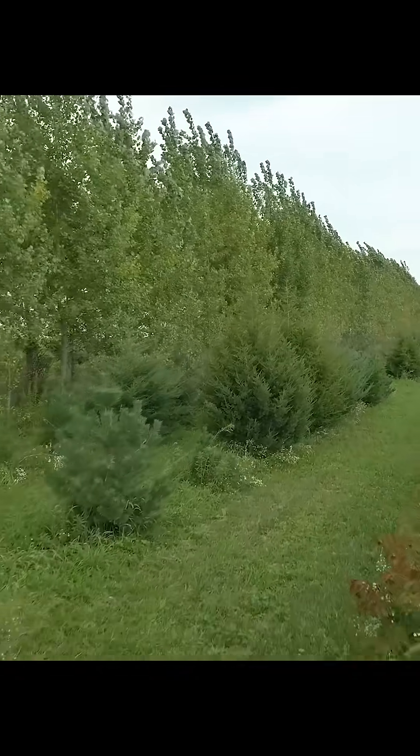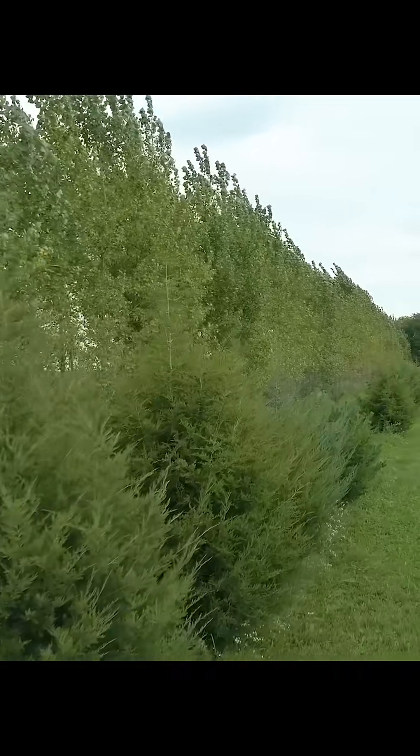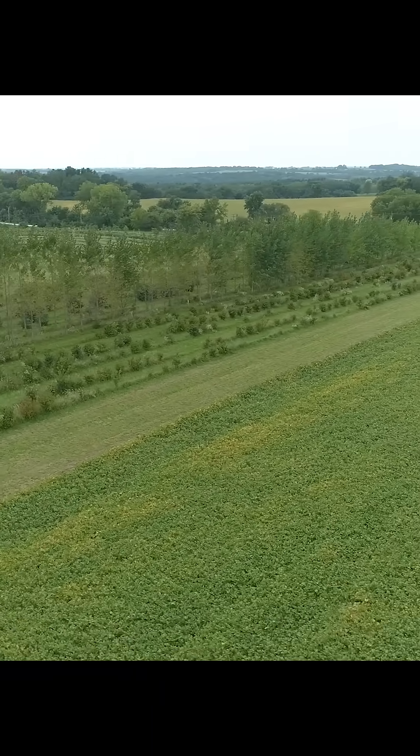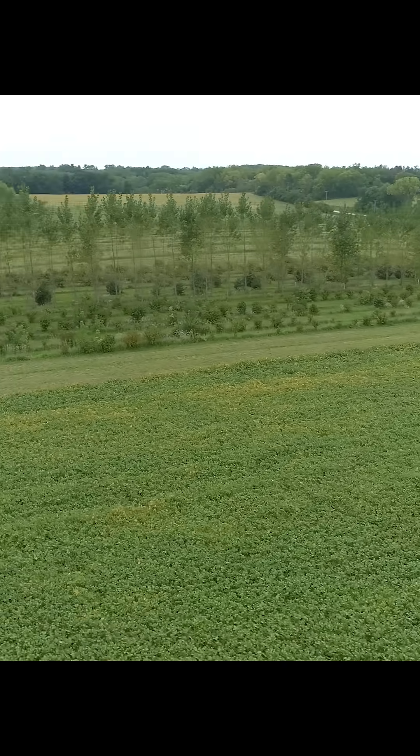Windbreaks may require farmers to take land out of commodity crop production, but incorporating tree and shrub crops into a windbreak design can add additional income opportunities to help offset loss in acreage.